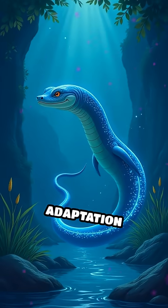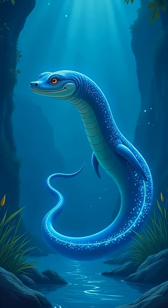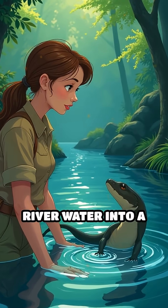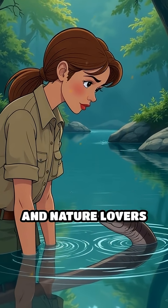This unique adaptation makes the electric eel one of nature's most extraordinary living batteries, turning simple river water into a stage for electrifying feats that continue to fascinate scientists and nature lovers alike.